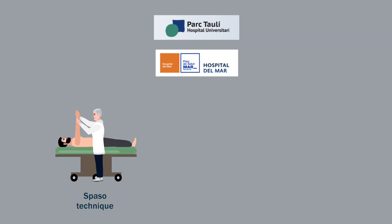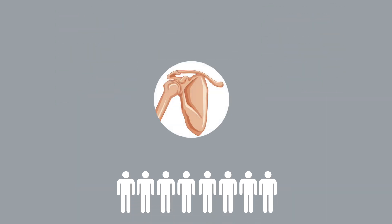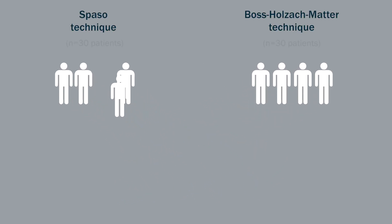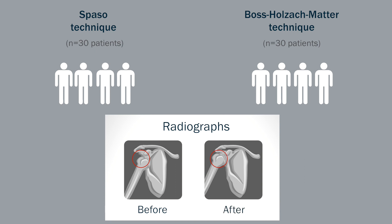Physicians in Barcelona, Spain, compared the SPAZO technique, which is performed by a physician without sedation, to the BOS-Holzak-Matter technique, a technique that the patient can self-administer. Patients who presented to the emergency department with an acute anterior shoulder dislocation were randomly assigned to one of these techniques. Thirty patients were placed in each group. Radiographs were taken before, to diagnose the dislocation, as well as after, to confirm the reduction.